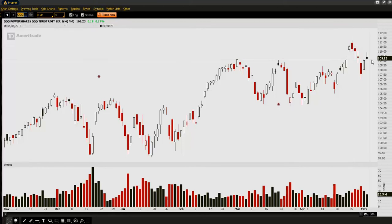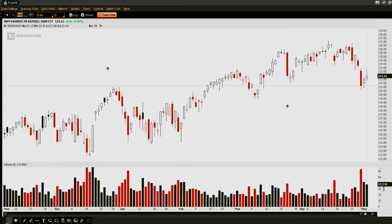We've since pulled back to the prior highs, which are now acting as support. But the Russell is really not anywhere near highs — it's almost actually down at the bottom of this rectangular consolidation pattern.